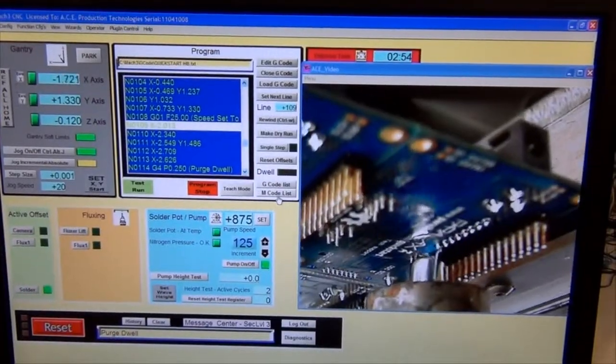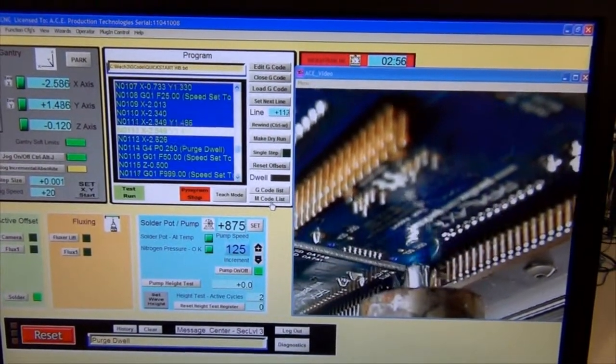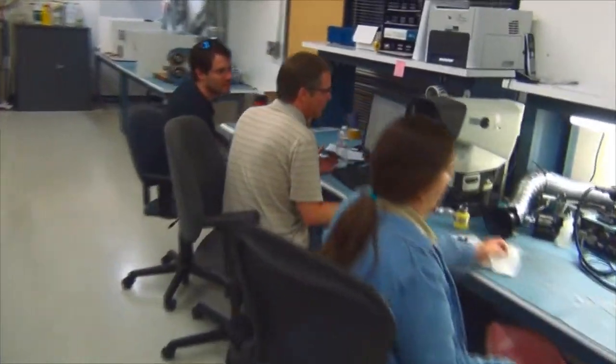Here at Parallax, we are very excited and proud of the fact that we make a lot of our products right here in our office in Rocklin, California. So we thought it would be fitting this 4th of July to run a promotion celebrating that fact.